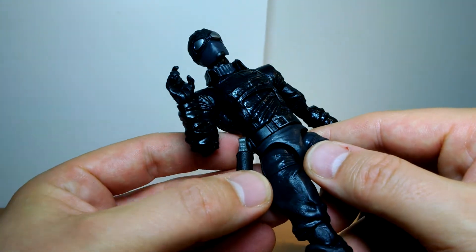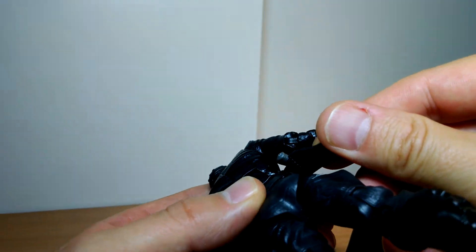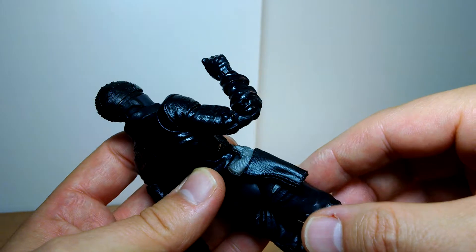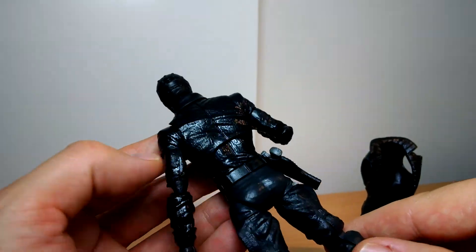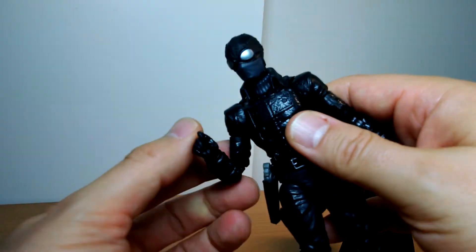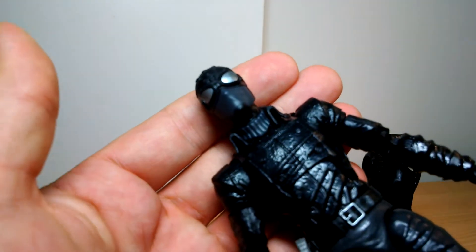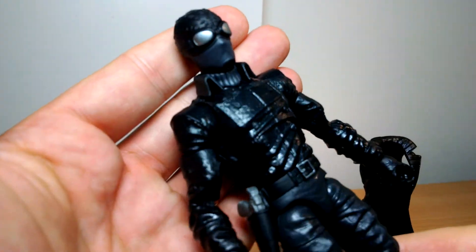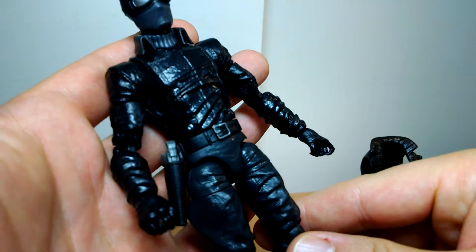We do get a working holster — begging to be torn off — that's not secured too greatly on that belt. But we do get a working holster and it holds his futuristic pistol. There's no Spider-Man logo in the back, which I've seen on some versions — I think that's more cosplay. He's got a little turtleneck going on up at the top. It's not a bad figure overall.